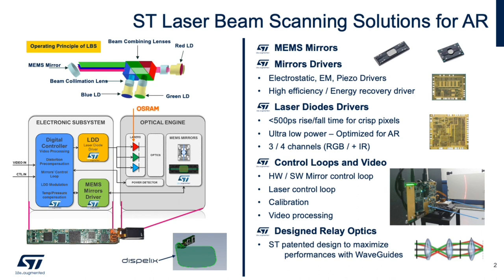On the right-hand side are some of the key characteristics of the laser beam scan solutions from ST. In addition to multiple technology platforms for the MEMS mirrors — including electrostatic, electromagnetic, and thin-film piezo — and including the high-performance laser diode driver as well as the control ASIC, ST has also developed relay optics which optimizes the beam profile onto the coupler of the waveguide.